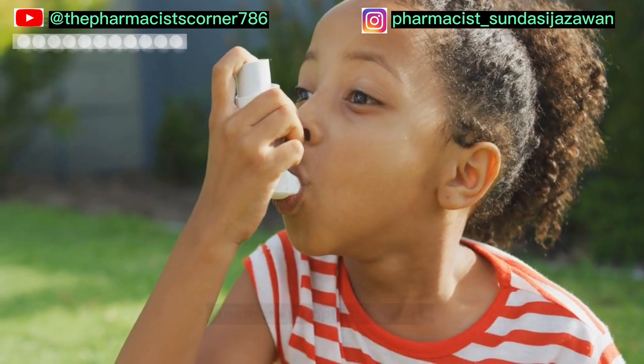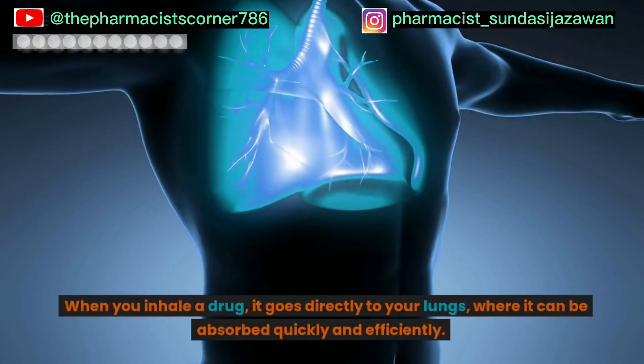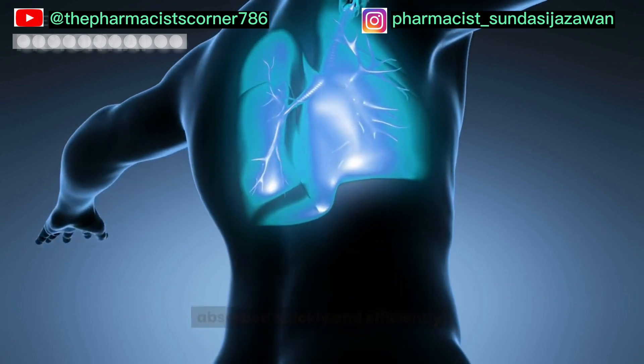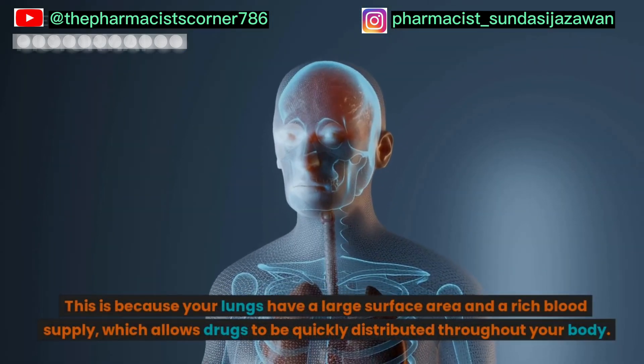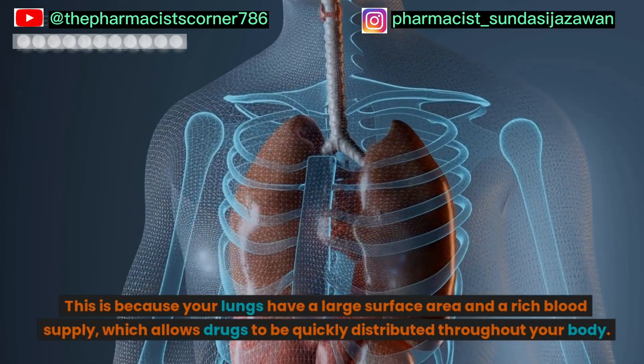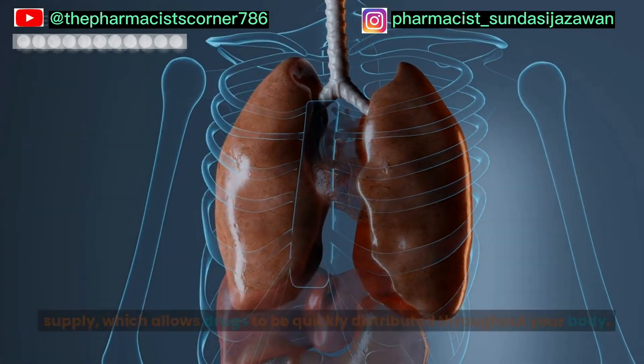Another example is inhalers. When you inhale a drug, it goes directly to your lungs, where it can be absorbed quickly and efficiently. This is because your lungs have a large surface area and a rich blood supply, which allows drugs to be quickly distributed throughout your body.